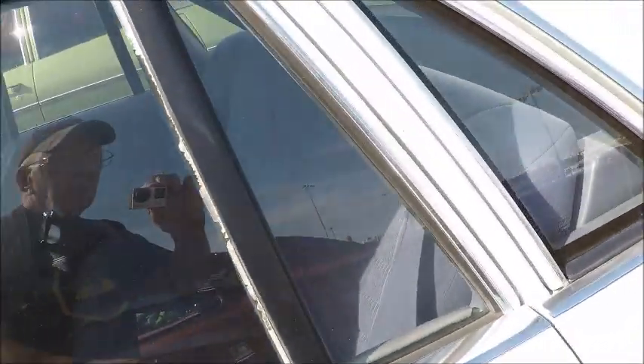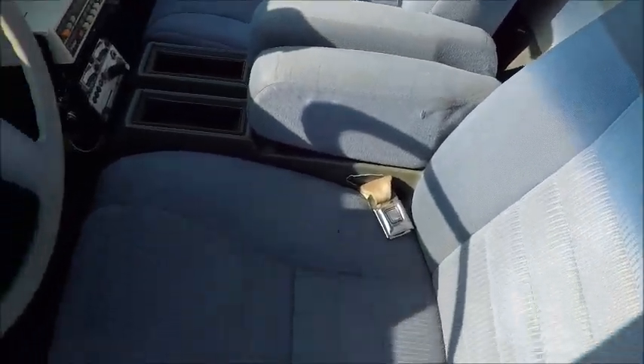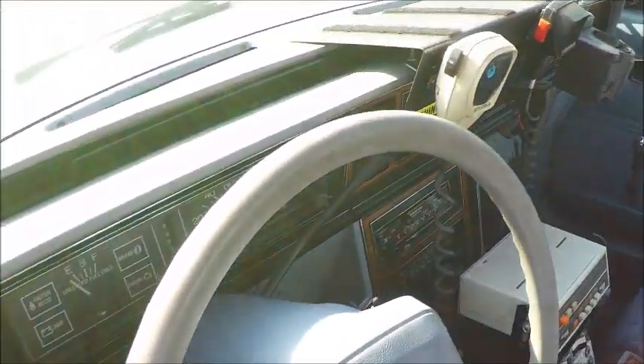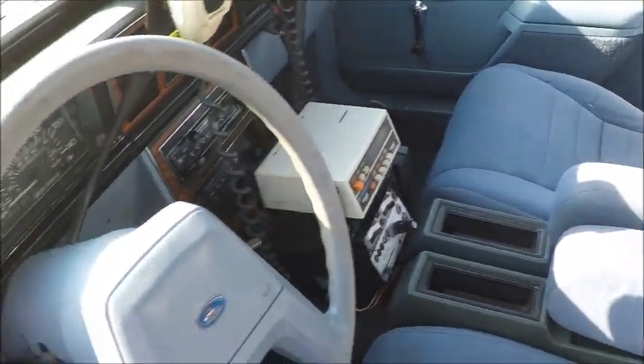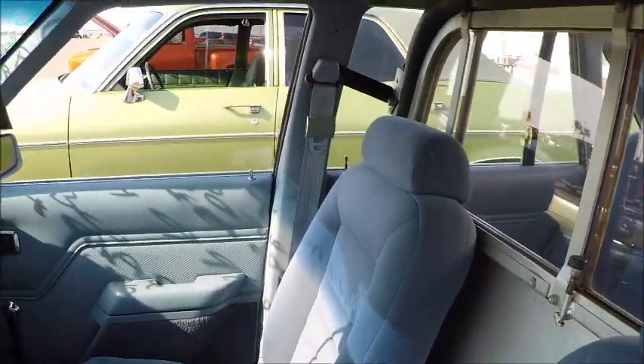You notice that there is a barrier between the front and the back of the car. Very nice seats here. And there you see the equipment — the radio and so on — that was probably typical of the time period.